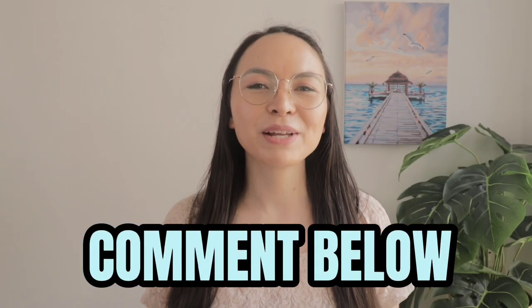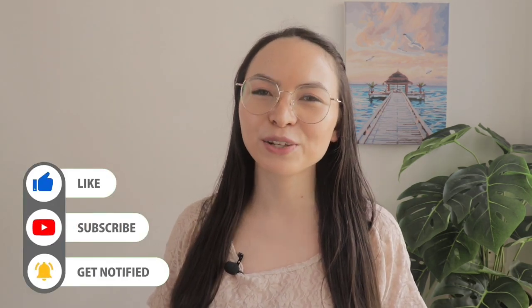Let me know in the comments what your favorite German song and artist is — I'd love for you guys to exchange recommendations. I'll be back next week with more practical tips on learning German. Don't forget to subscribe and smash the notification bell so you don't miss my weekly lessons. Das ist alles für heute. Vielen Dank fürs Zuschauen und bis zum nächsten Mal. Tschüss!